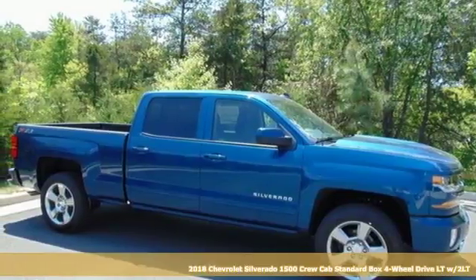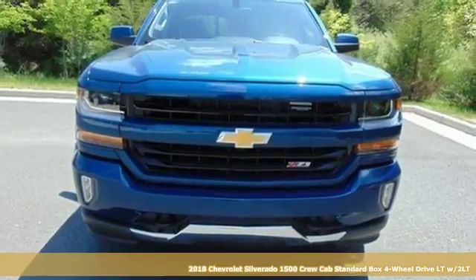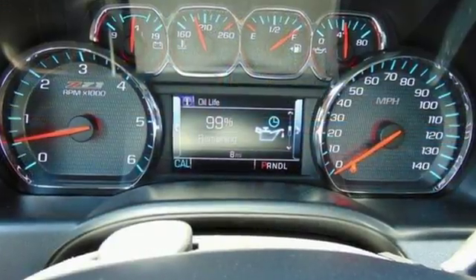It's a 2018 Chevrolet Silverado 1500. The Silverado 1500 is built to last, because you don't build a legacy on chance. It's equipped for all your driving needs and wants.